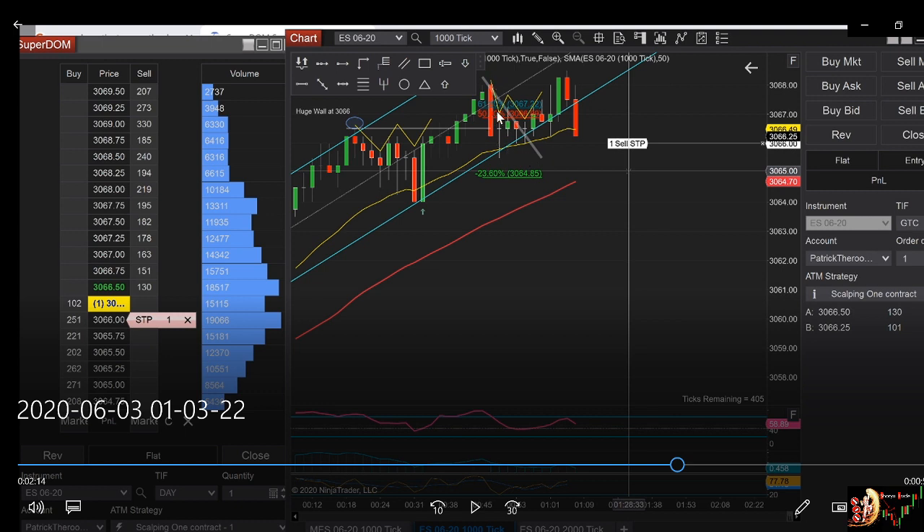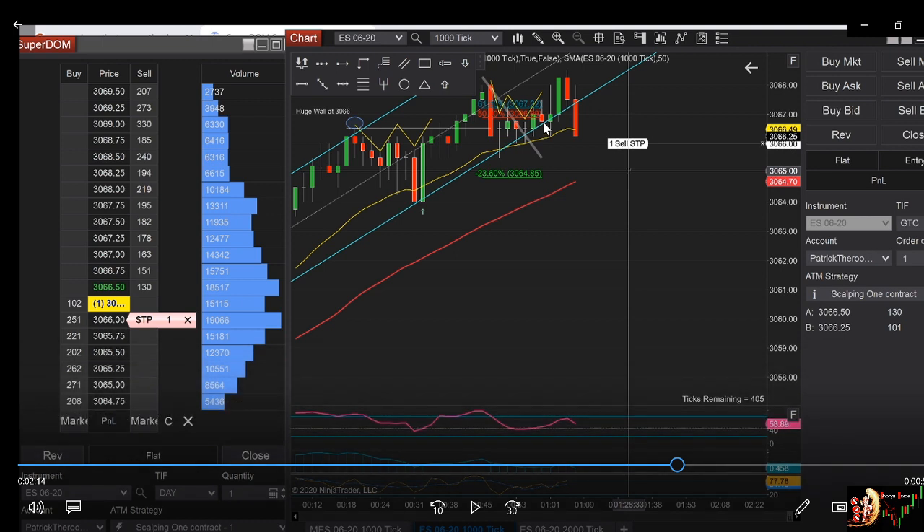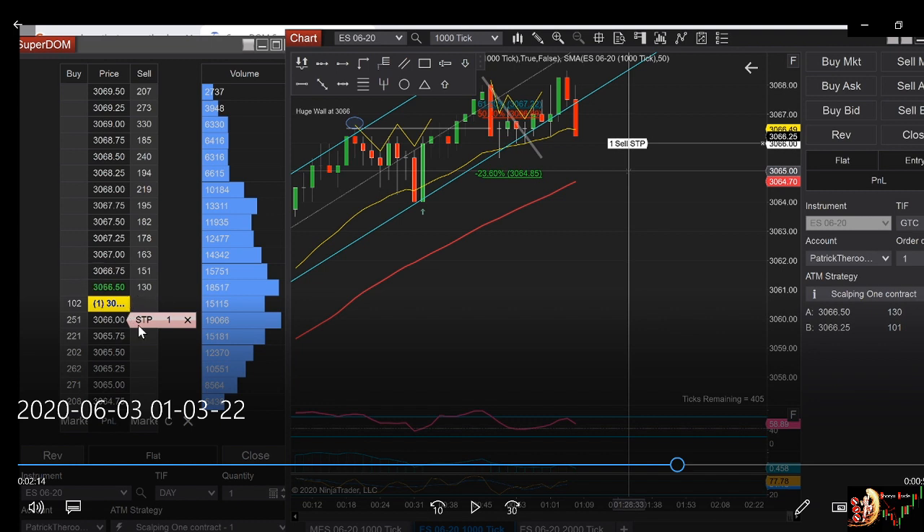One thing is the reason why you cannot take this shakeout punish over here: you can see that you have a high resistance level. By resistance, I mean that if you look at the order book and the volume profile, you will see that there are 19,000 orders acting as resistance at price 366. So you cannot short over here, even though it's a shakeout punish, because if you do it would be at 3066.50, and if you enter you will have a wall against you.